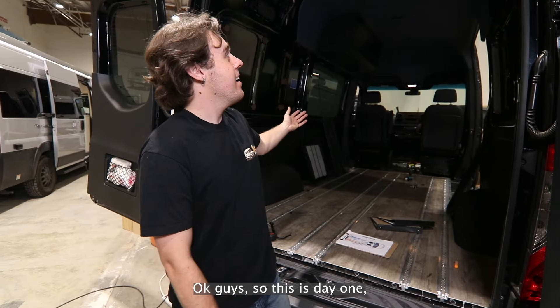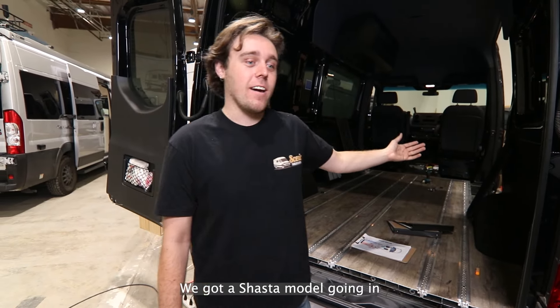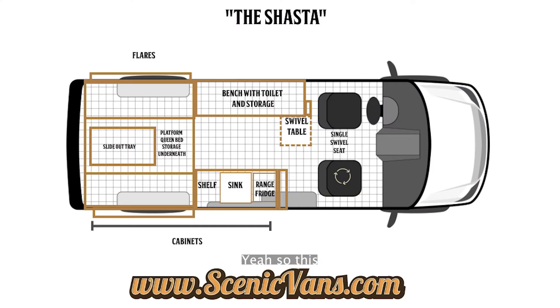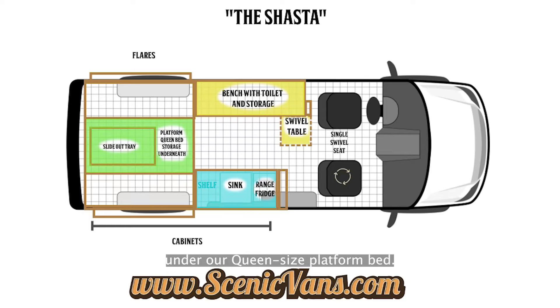So this is day one on a new build. We got a Shasta model going in — they're doing a demo today. The floor plan includes a bench with toilet and storage with an attached swivel table. It has a 40-inch galley with a propane stove, a fridge, and a sink. In the back we have a slide-out tray in the garage space under our queen-size platform bed.